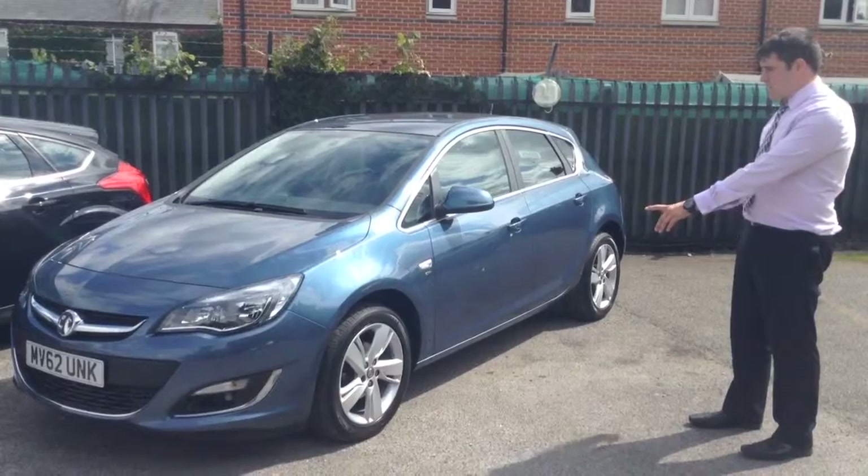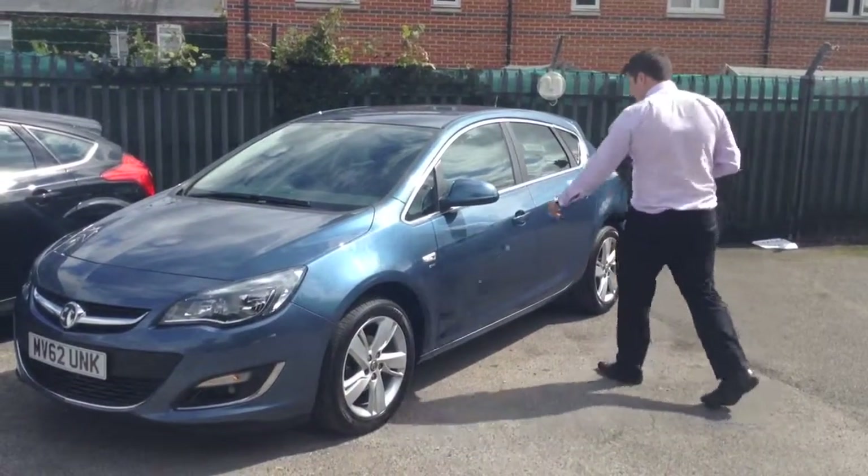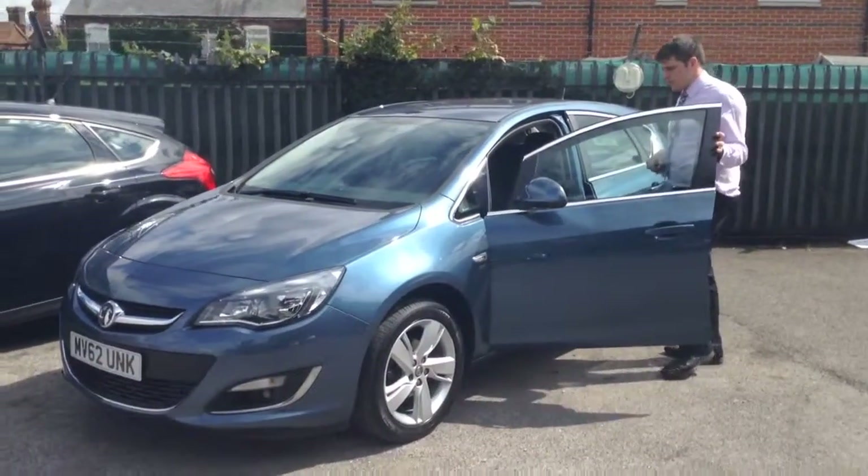As you can see it really does look the part with nice SRI alloys, and if you come on over I'll show you a little bit more on the inside.